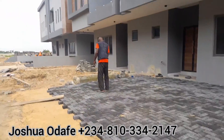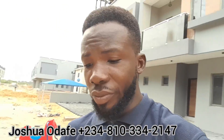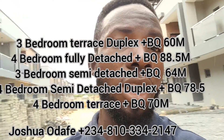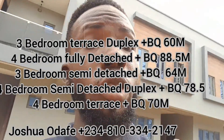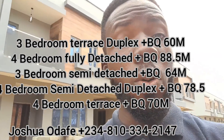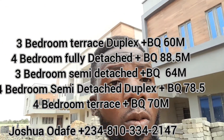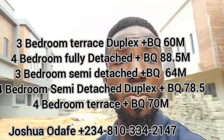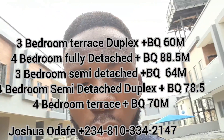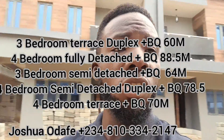You can see the finishing work is going on. We have a three-bedroom terrace duplex plus BQ selling for 60 million. We also have a four-bedroom fully detached for 45 million. I'm going to send all the details on my listing. We also have a semi-detached for 64 million, and some fully detached units here as well.